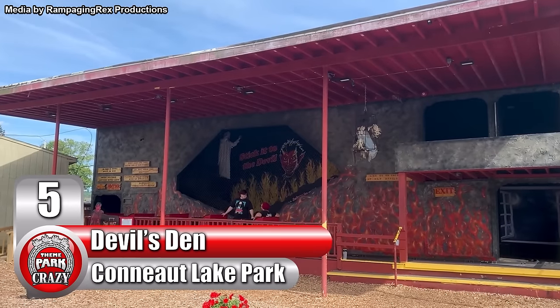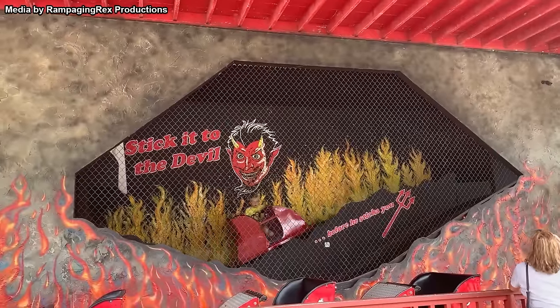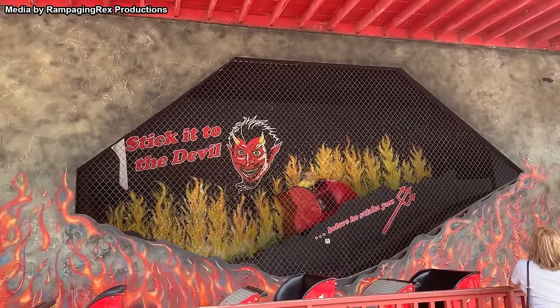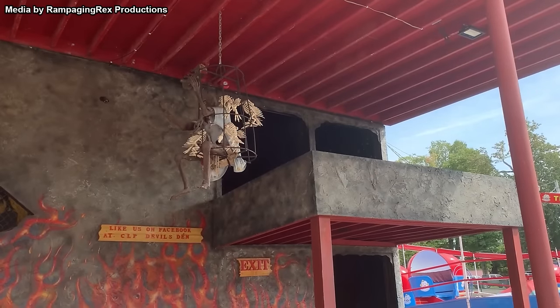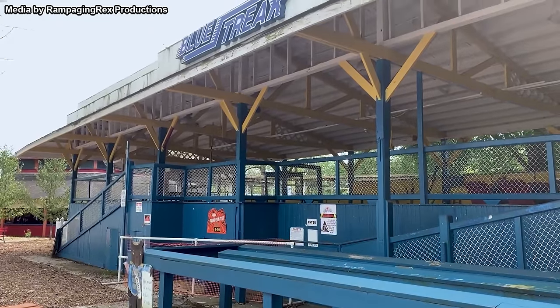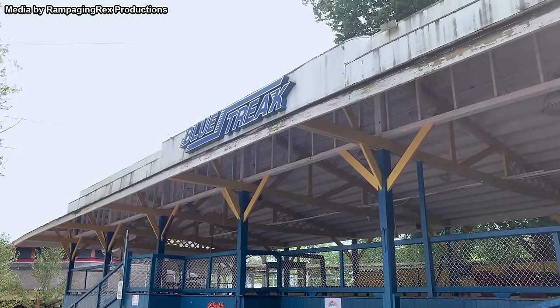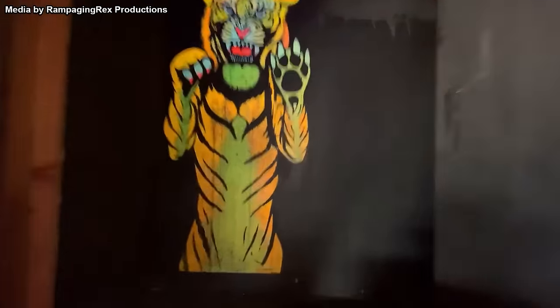Number 5: Devil's Den at Pennsylvania's Cognette Lake Park. We've seen dark rides with disturbing imagery and props make the list, but what about a dark ride that's just plain gross? As of right now, I'm not sure what the fate of this ride is. I'm not going to get into the controversy surrounding this park and its most recent owner, as that's a whole nother can of worms. For now, I'll just be discussing what made Devil's Den qualify for this list.